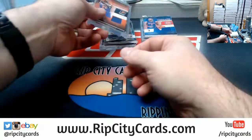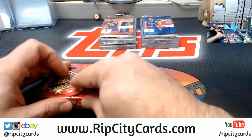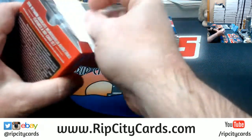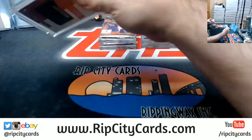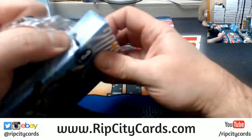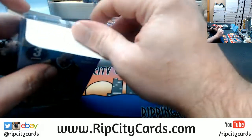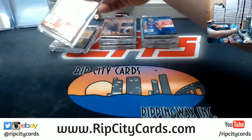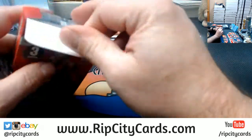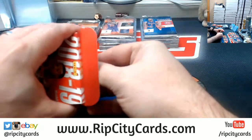One thing about Absolute that always kind of weirded me out — but I always thought was an odd choice — is the clear wrappers. Absolute is like the only one that does clear wrappers. They do the same thing in football too. Always a little bit odd, but interesting.